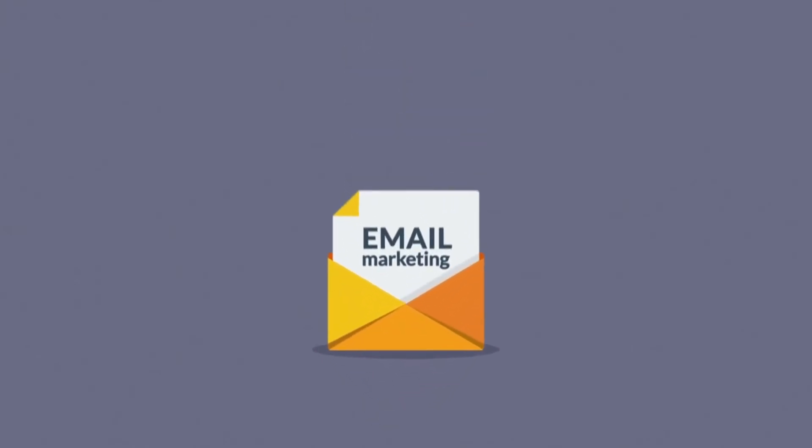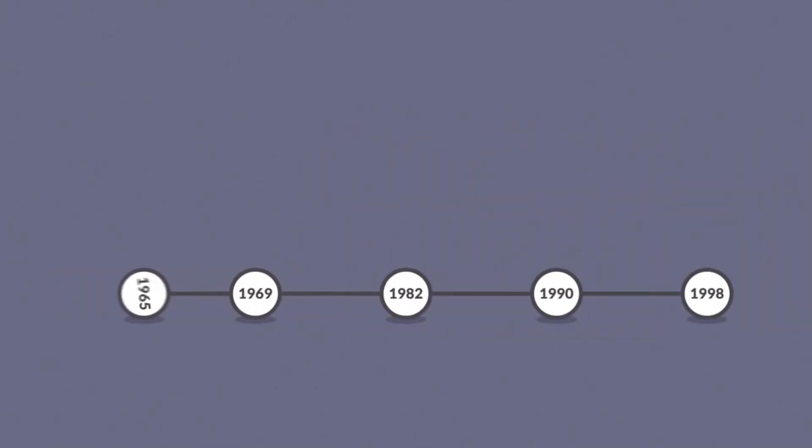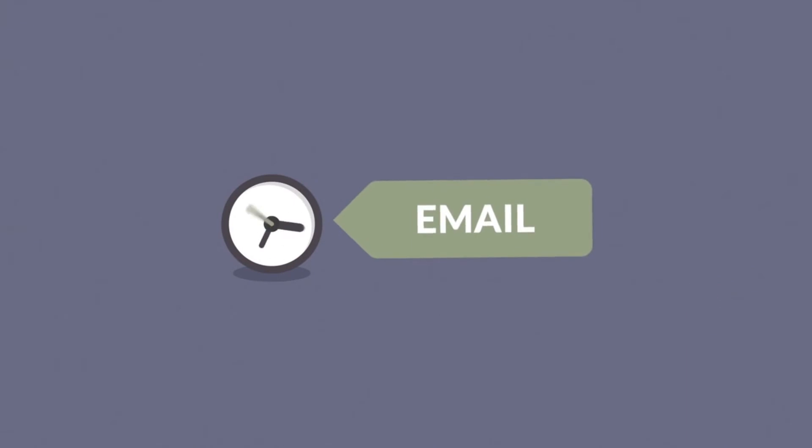Who should use it? Zoho is headquartered in Chennai, India, with offices in nine countries around the world. It's popular with India-based companies and others outside the US, but it's been expanding rapidly into the US in recent years and could make a viable competitor for Google Workspace and other mainstays here.